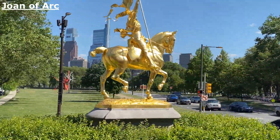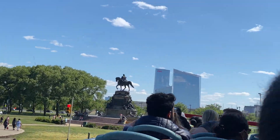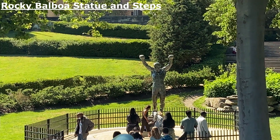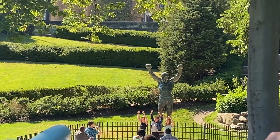Joan of Arc — made of Orleans. Rocky Balboa is supposed to be on the top of the steps, but the museum never liked him at the top of the steps.